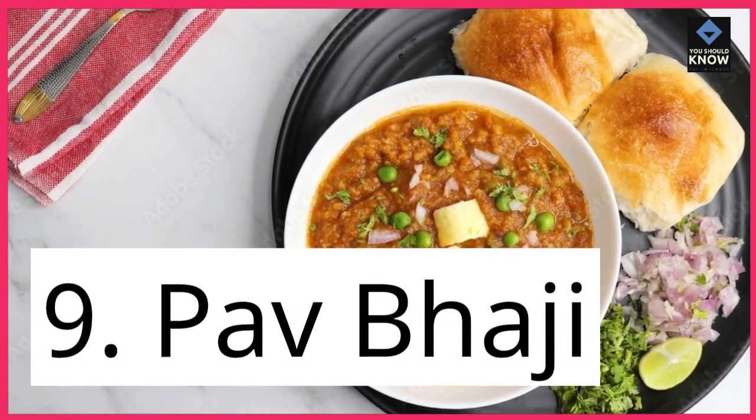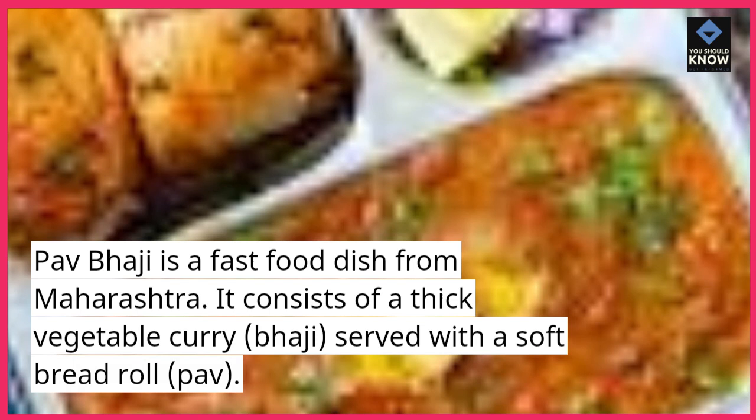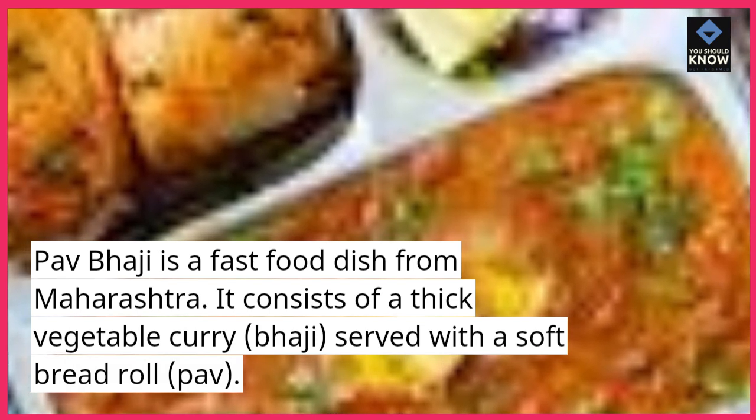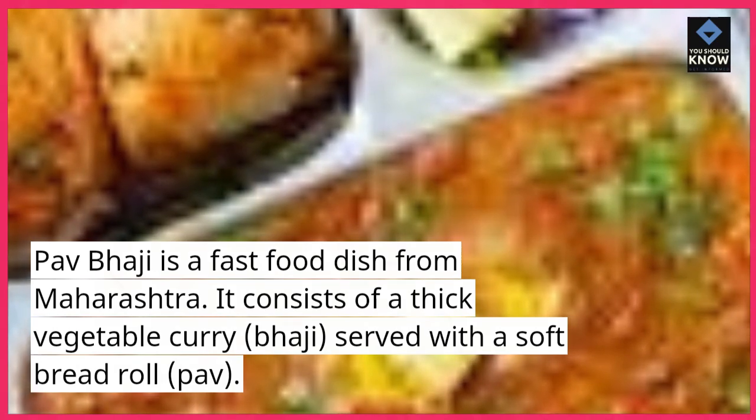9. Pav bhaji. Pav bhaji is a fast food dish from Maharashtra. It consists of a thick vegetable curry, bhaji, served with a soft bread roll, pav.